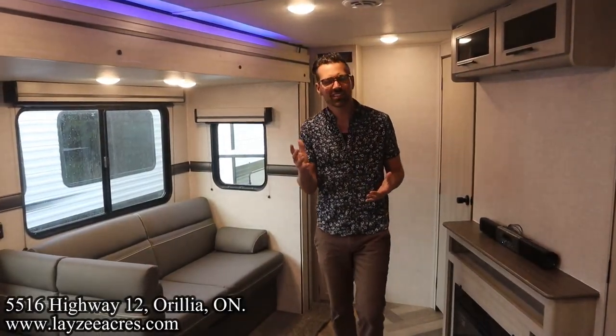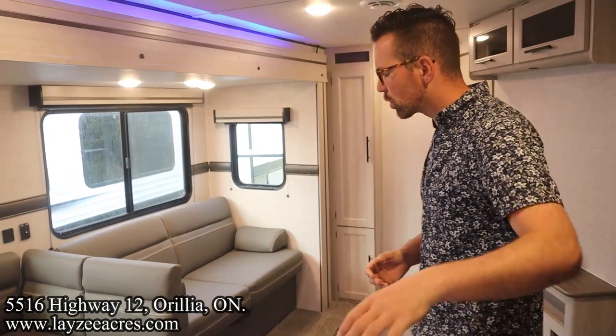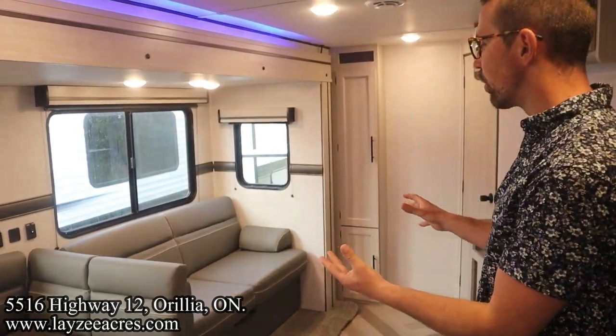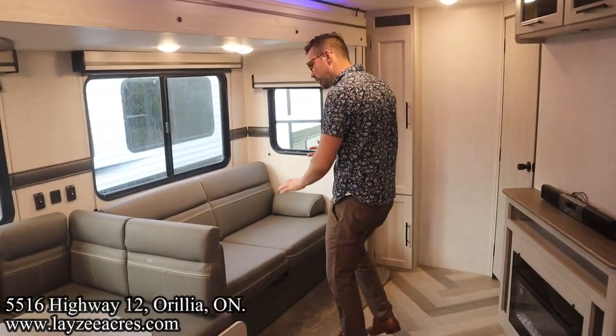Let's see what kind of travel access we have with the slide outs closed. We're not getting into the fridge or the kitchen, but we are easily getting to our bathroom and front bedroom. Now we're inside the Zinger 333DB — you're standing at the corner of the kitchen looking towards the door side into our main slide.